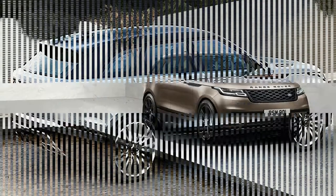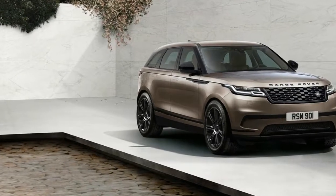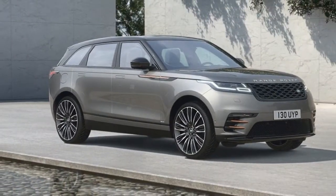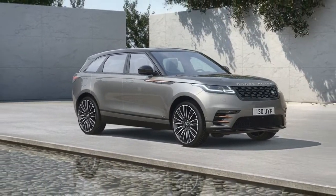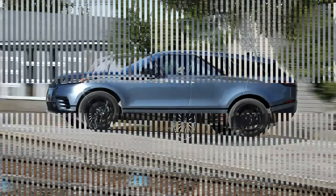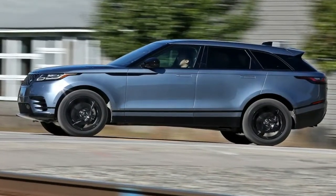Not if you ask the engineers. Chief body engineer Rob Scott is upfront about the platform and engine sharing between the Velar and the Jaguar F-Pace. Both are built on the same line at the Solihull, England factory that gave birth to the Land Rover brand, now owned by the Jaguar Land Rover Group.